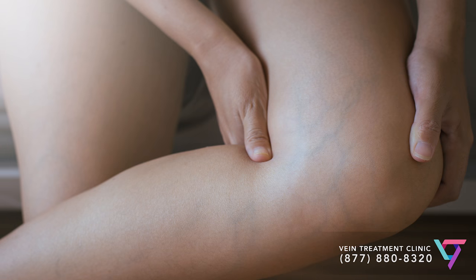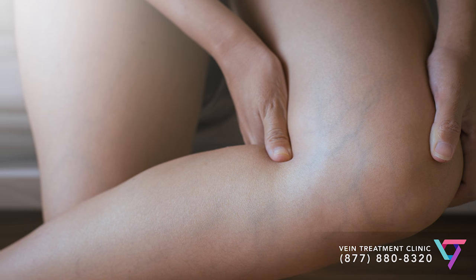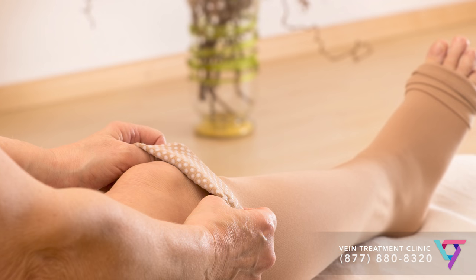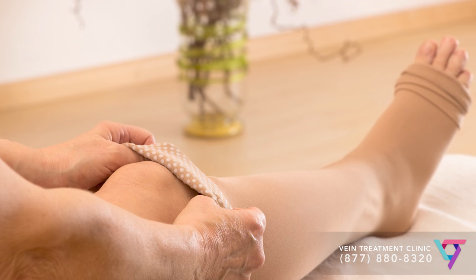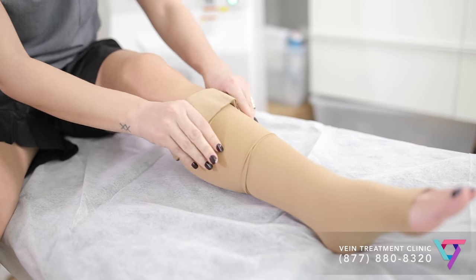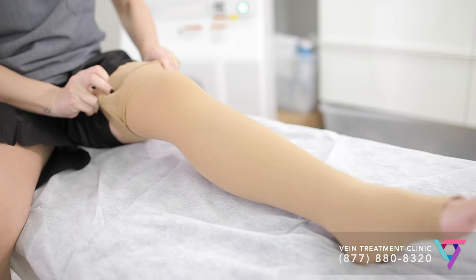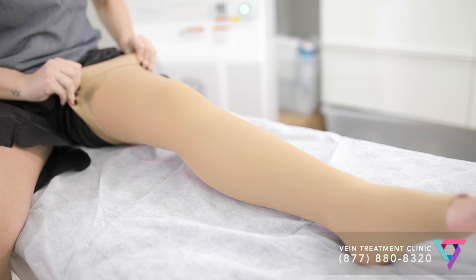But the key thing to realize about compression stockings is that they do not prevent varicose veins from forming, and they do not treat varicose veins or make varicose veins or spider veins go away. They are a temporary solution and they work only as long as you are wearing them. In addition, it's very important to wear properly fitted compression stockings. At our vein medicine office, we measure our patients and provide a proper pair of medical grade compression socks to give you the best care possible.